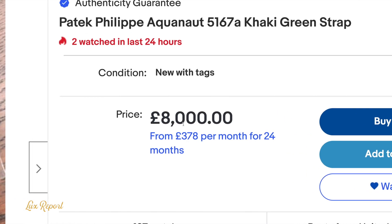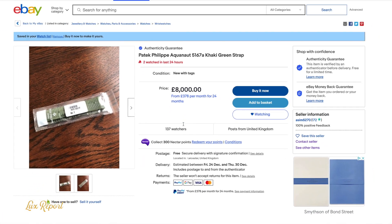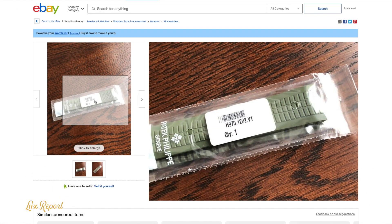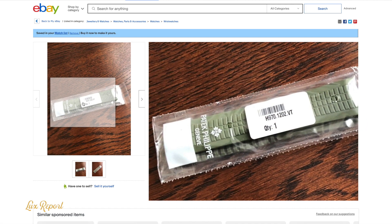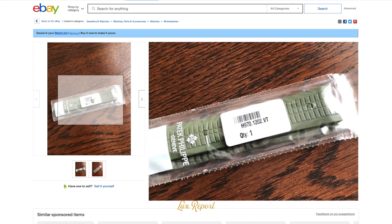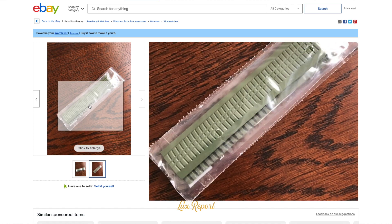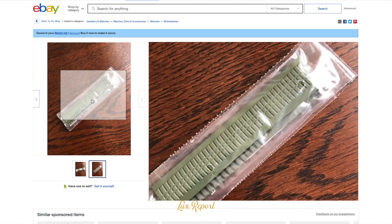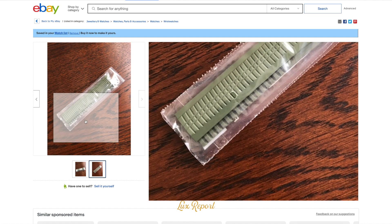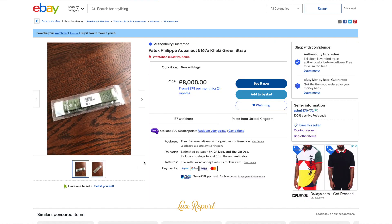And you might think this is a one-off — that the seller is just trying to see what he can get, trying to see if there's anyone desperate enough to pay that kind of money. But really, that's how much they're going for if you're able to find one. Right now, he is the only seller selling a 5167A rubber strap in khaki green. Can't find them anywhere — I've looked.